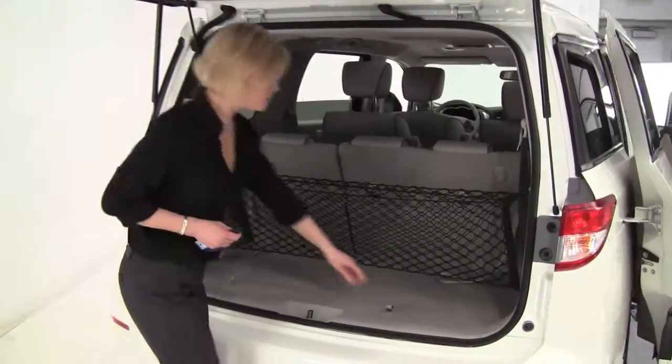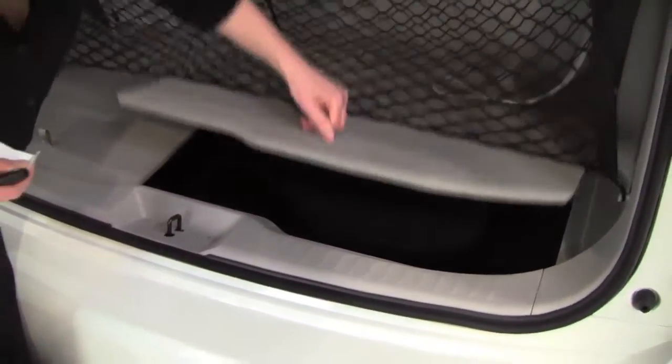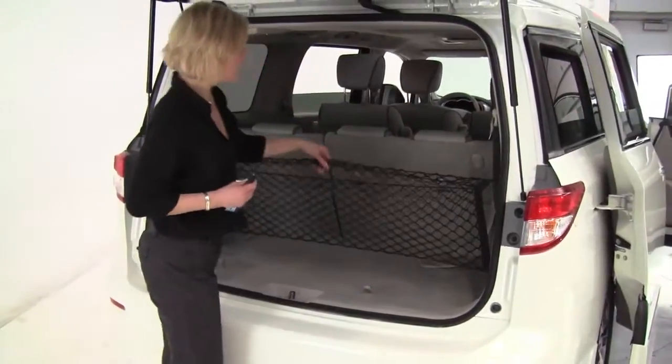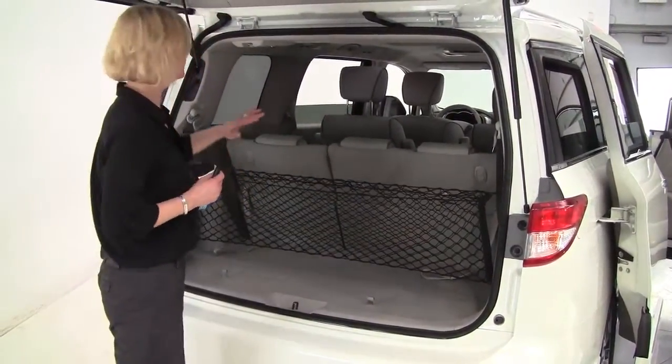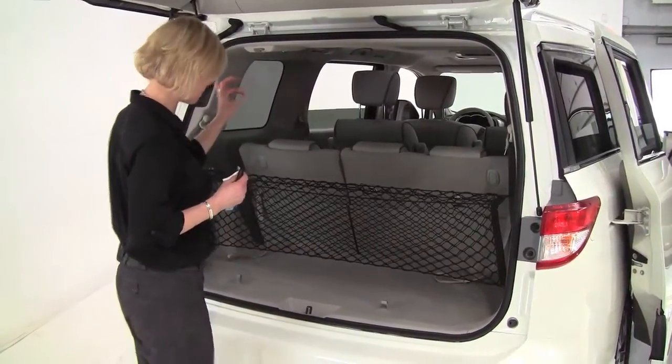Now we've got a really wonderful amount of cargo space sitting behind the third row seat here. Check that out — it goes really deep. Now this is sturdy; this will hold up to a couple hundred pounds. The cargo net is optional, and the latch system is standard if you have car seats. Now all seats will go forward flush to give you more cargo space — tons of cubic feet.